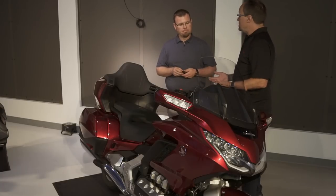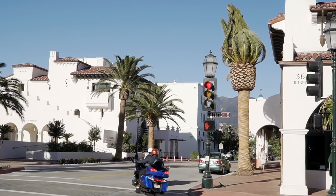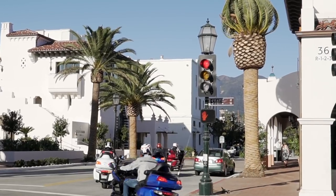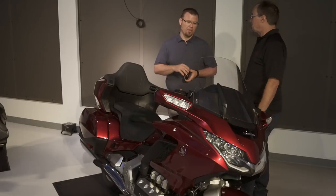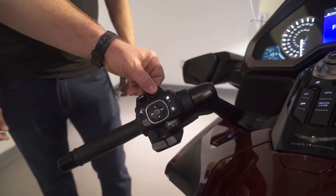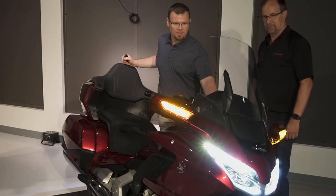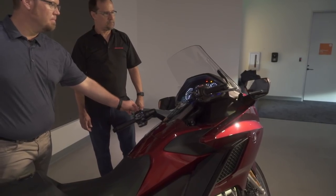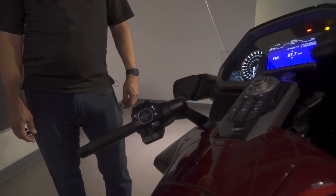Unlike the 2017 Gold Wing with two manual latches to adjust the windscreen, the new Tour model has an electronically adjustable tall windscreen. A switch on your left-hand side allows you to raise and lower it to a comfortable position. When you turn the motorcycle off, the windscreen drops to its lowest position, but as soon as you start back up and take off, it returns to the same position you had it at previously.